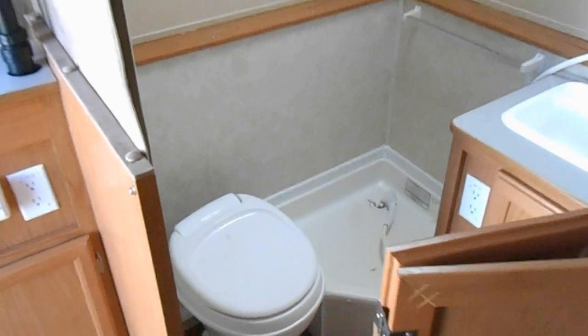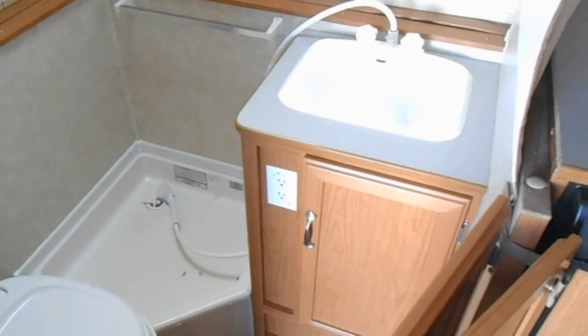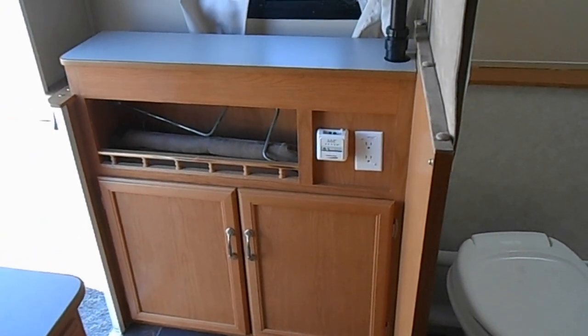In the back corner is your bathroom. The bathroom has a stool, a decent-sized shower, and a sink. In the very back left corner by the door you have a little storage compartment and your furnace controller.